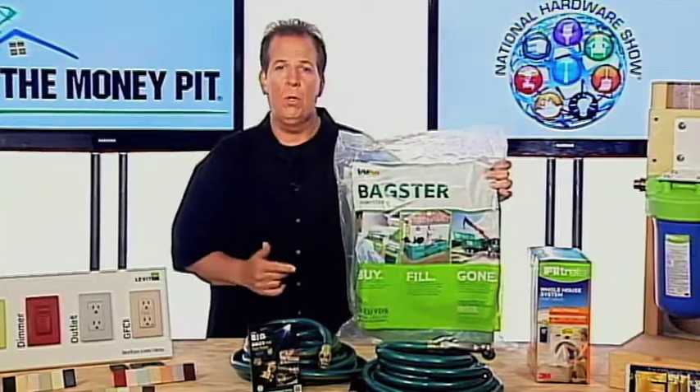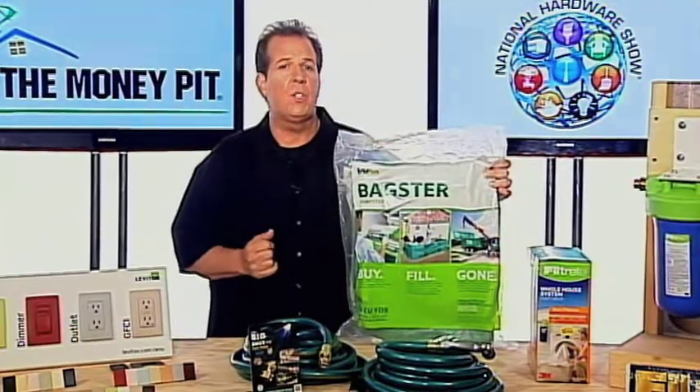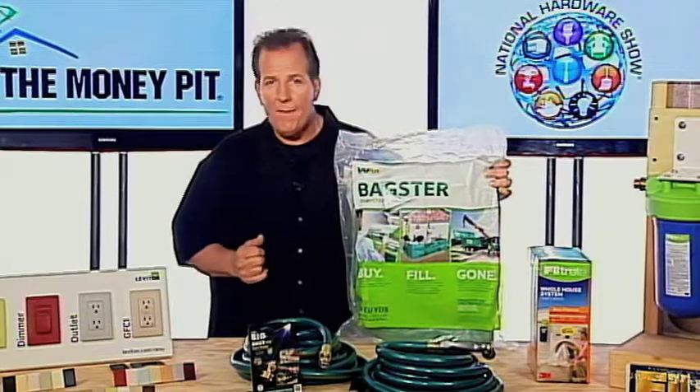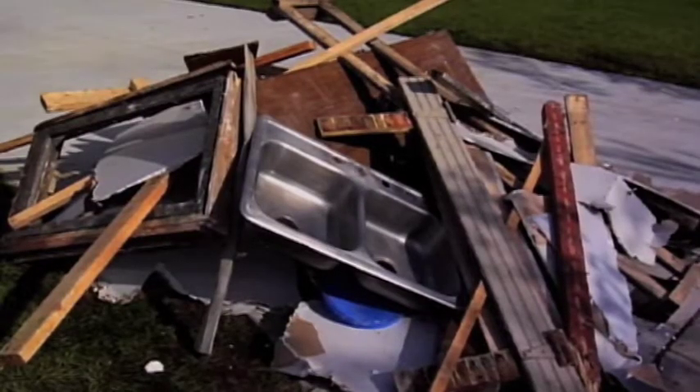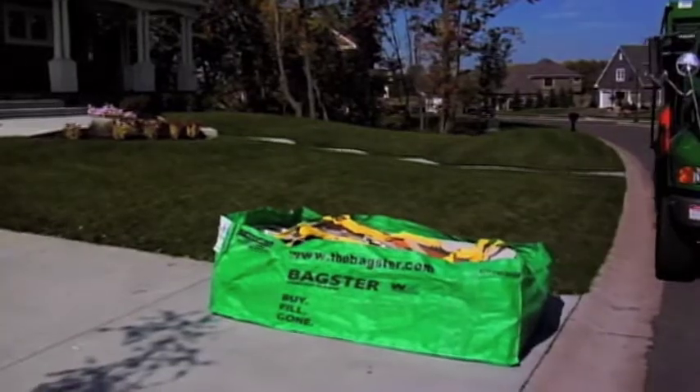You just buy the Bagster at your local home improvement store and stow it until you're ready to start your project. It costs up to 70% less than renting a standard dumpster, and it's large enough to hold full-size items like doors, windows, and drywall cabinets, and strong enough for heavy stuff like bathtubs or even hardwood flooring.